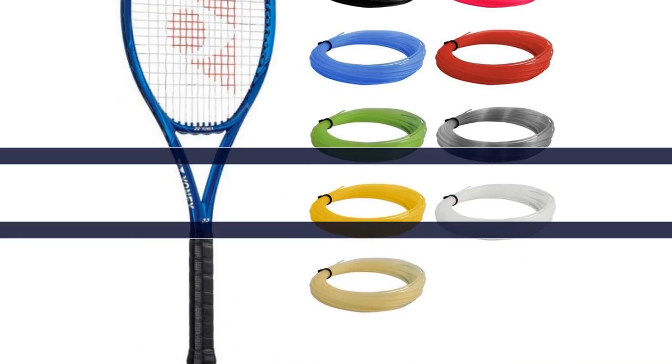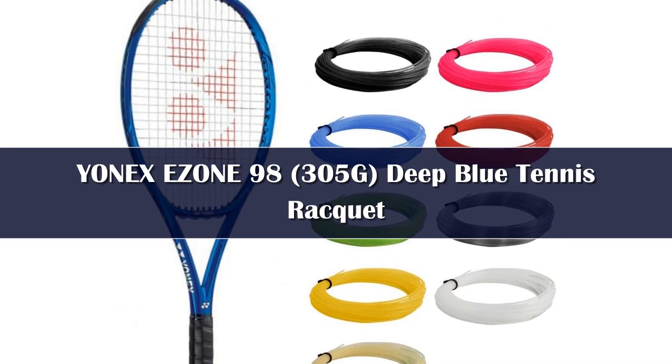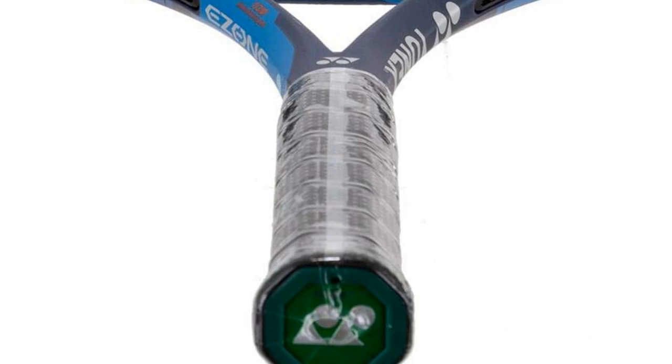Number 5. Endorsed by Naomi Osaka and Nick Kyrgios, the Yonex EZONE 98 racket is the best intermediate racket on the market. If you're an intermediate player looking for a racket offering power and comfort, look no further than the EZONE 98.